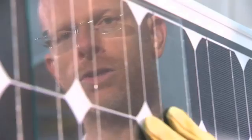The type of glass on this BP Solar Module reduces reflection, allowing more sunlight to enter the module.